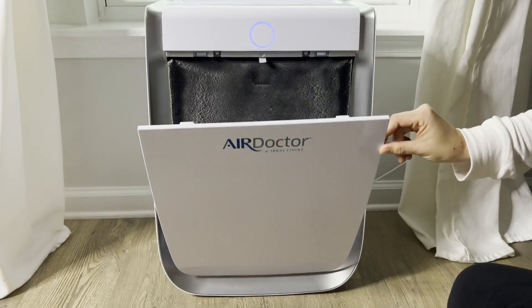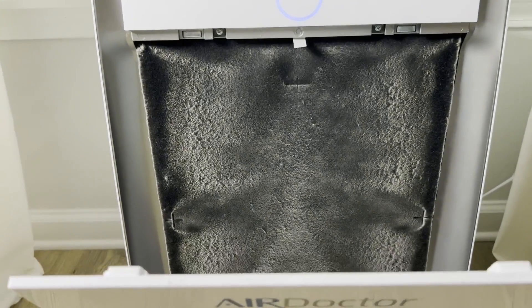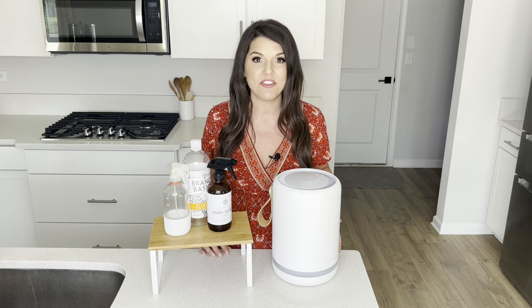My next tip is to use an air purifier, especially in rooms that you spend the most time in. These help to clean the air, and it's important when you're buying one that you get one with a HEPA filter. These are shown to be the best filters to help remove pollutants, viruses, and even mold.